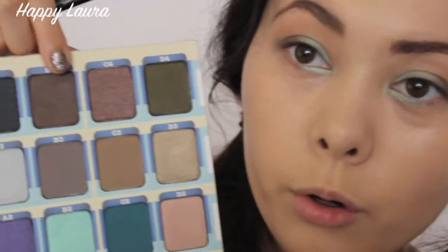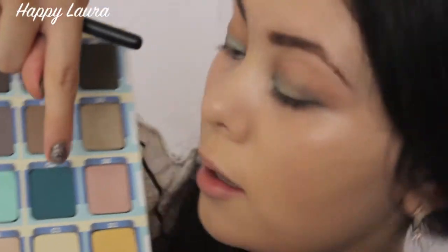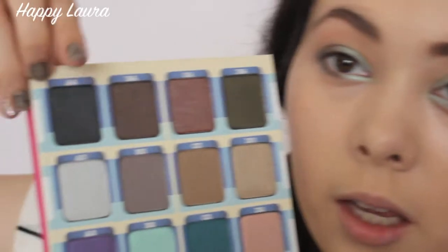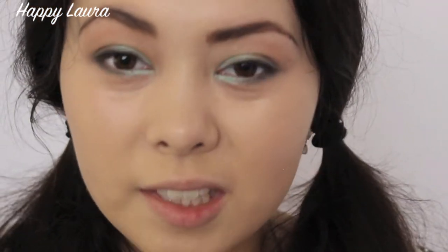I'm going to take the shade B4 and run that along the rest of my eye — wherever the mint green eyeshadow didn't go, just lightly. Then going back in with that teal C2 shade on the same brush on my outermost part. Now I'm going to line my upper lash line using shade A4, which is a black with a little bit of sparkle, on an angled eyeliner brush. I'll tap off the excess and lightly trace my upper lash line — not doing a wing, just basically shaping the eye.